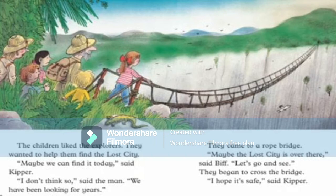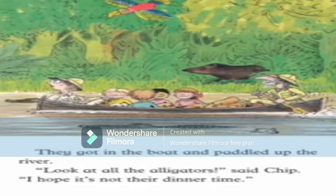The children liked the explorers and wanted to help them find the lost city. 'Maybe we can find the lost city today,' said Kipper. 'I don't think so,' said the man, 'we have been looking for years.' They came to a rope bridge — maybe the lost city was across the bridge. All of them got into the boat and paddled up the river.